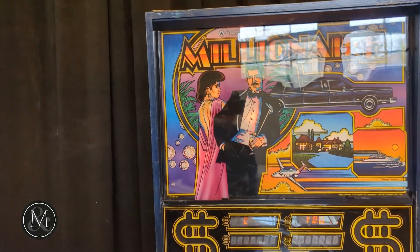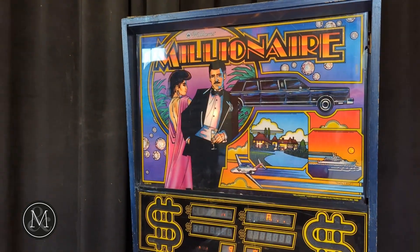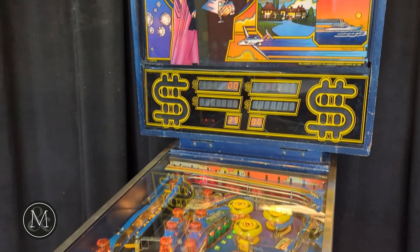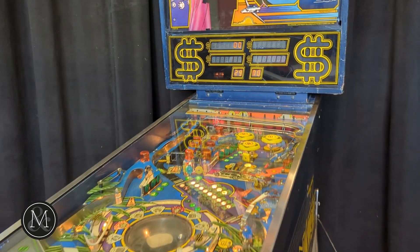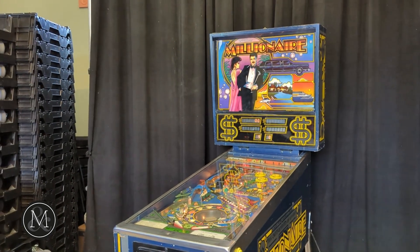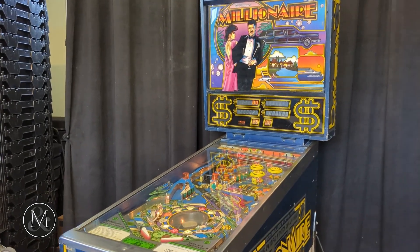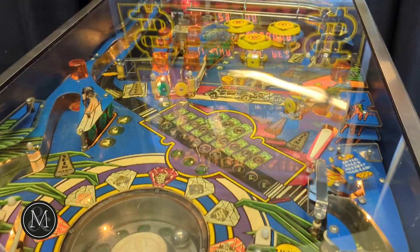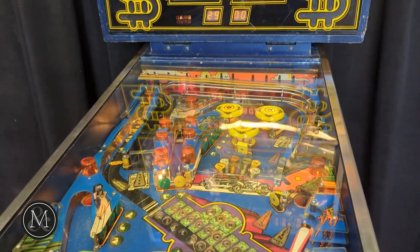This machine is pretty indicative of the 80s — the style and the artwork and the theme. It's very 1980s, and this game has some pretty cool features. It's got ramp, multi-ball, and lots to shoot for on the playfield. It's a neat game.